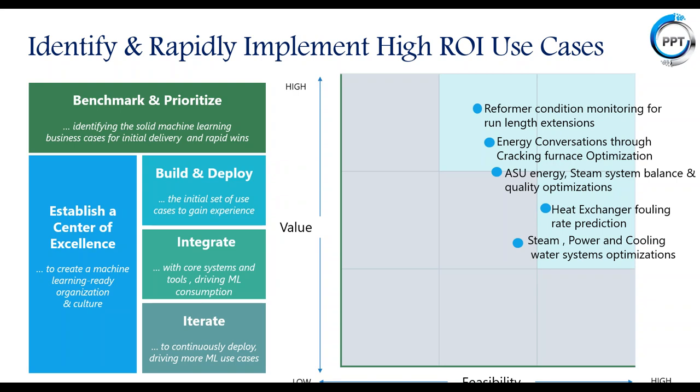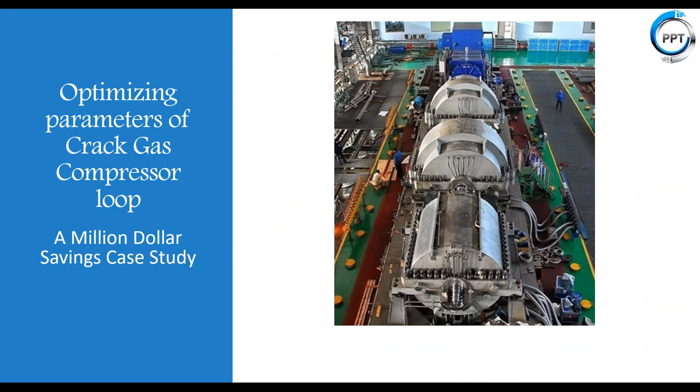Looking at which use cases are candidates for predictive analytics in a given manufacturing scenario — whether they are feasible and how much value they bring — if we put them into a quadrant for chemical manufacturing, refineries, or hydrocarbon industries, the top quadrant includes reformer condition monitoring for run-length extensions, energy conservation through cracking furnace optimization, ASU systems, steam systems, exchanger fouling prediction, and steam, power, and cooling water systems. One such example is optimizing the crack gas compressor loop through predictive analytics.